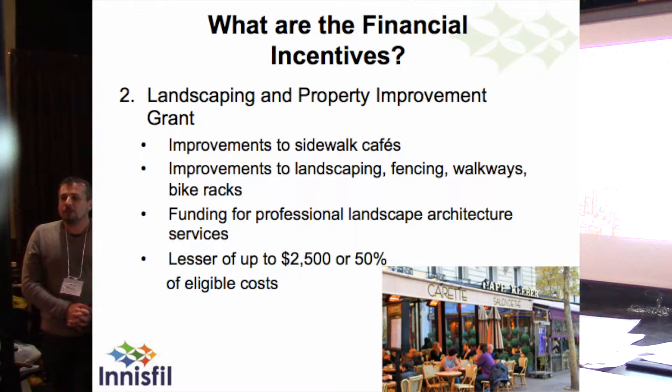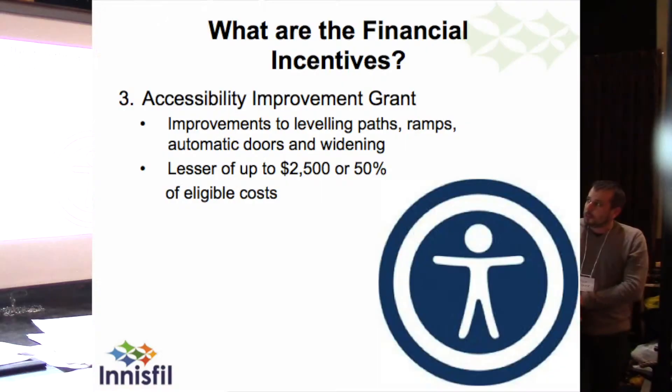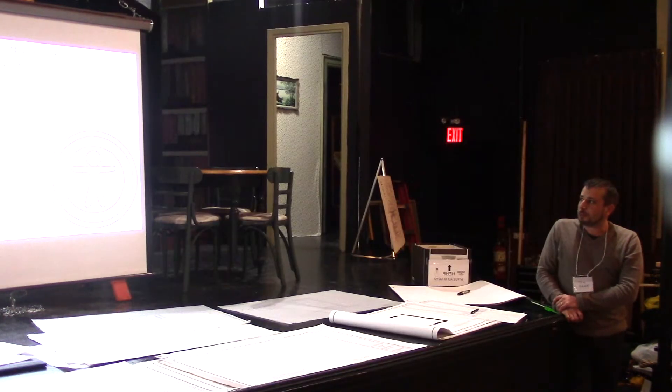The landscaping and property improvement grant covers improvements to sidewalk cafes, landscaping, fencing, walkways, and bike racks — those things that impact how we view the village and reinforce what we like about it. It also includes funding for professional landscape architecture services to help people come up with designs that achieve those things. The dollar amount is up to $2,500, or 50% of the eligible cost. The accessibility improvement grant is geared mostly towards the commercial side, to increase access and allow more people to access those older commercial buildings — which in many cases is cost prohibitive. The grant is also up to $2,500 or 50%.